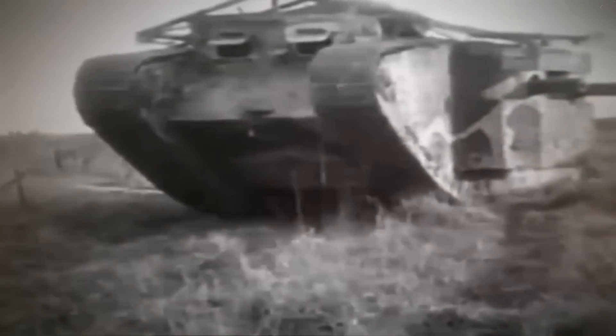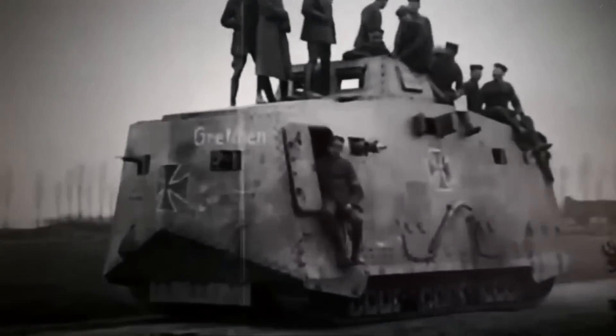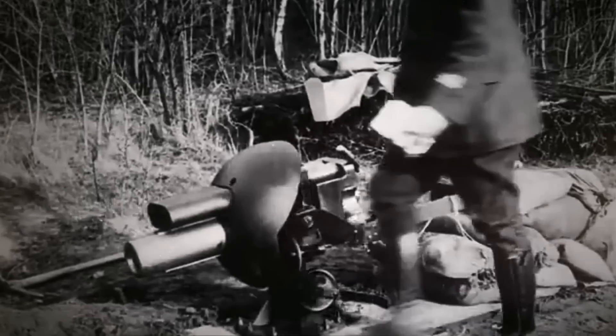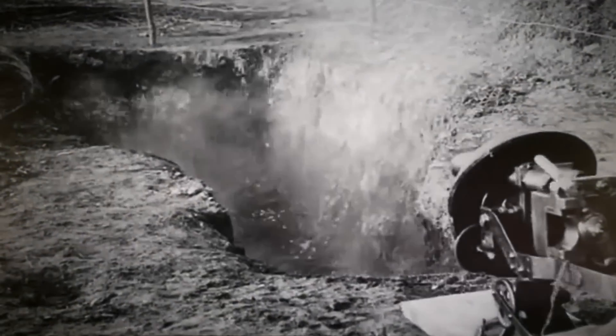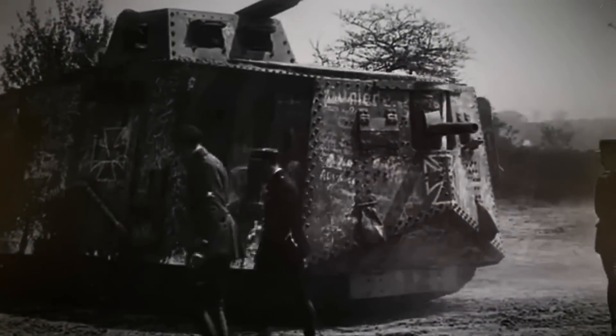While the British deployed a strong tank force during World War I led by their Mark tanks, the Germans lagged behind and hadn't been concerned about building one of their own. Still, a prototype was soon commissioned, and the A7V Panzer became the first ever German tank to go into combat. Its sophisticated technology supposedly prevailed over that of the British tanks, but it's said that German soldiers preferred their captured Mark IVs over their own vehicles.